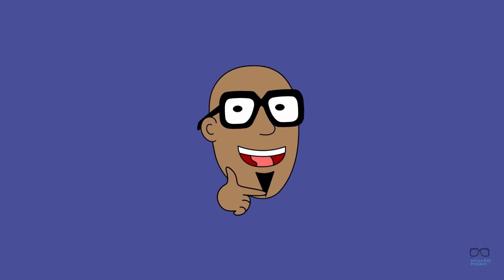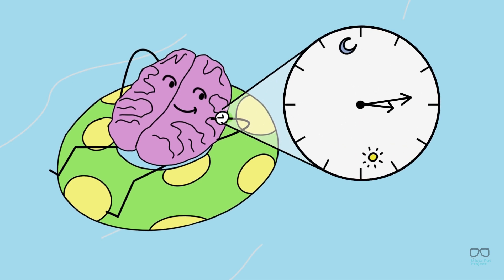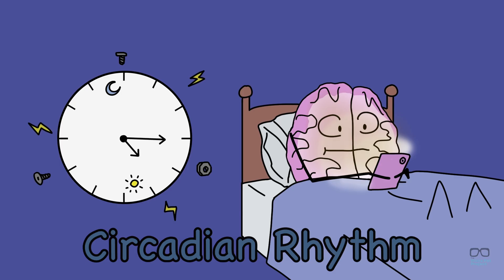So, how exactly do we know when we need to fall asleep? Our brain actually has a biological clock called the circadian rhythms. It uses the amount of light around us to sense when we should be awake and when we should be asleep.